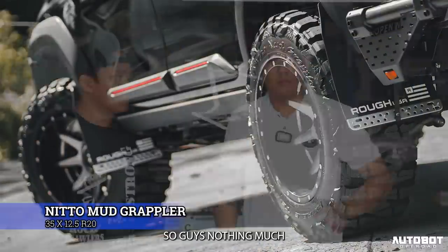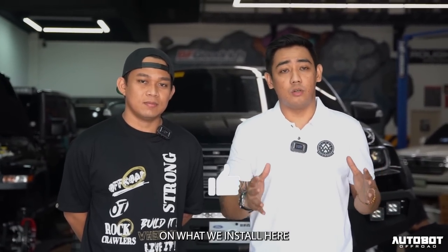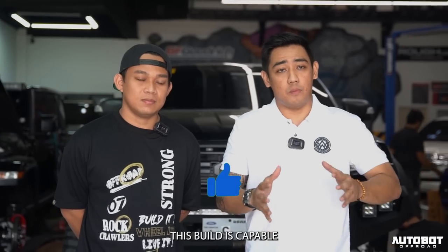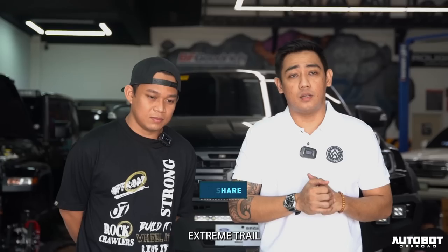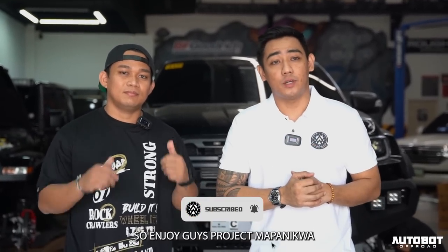So guys, nothing much — the videos that we will show you will do the justice of everything that we installed dito. But this build is capable even for the extreme trail. So enjoy, guys — Project Mapanikwa.